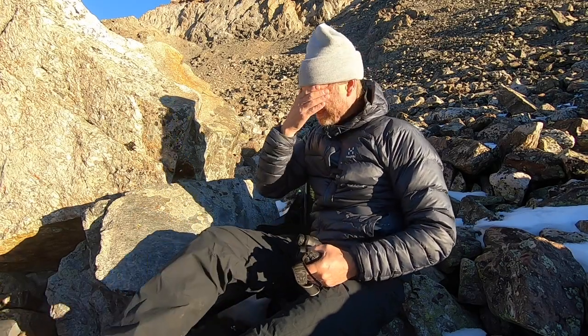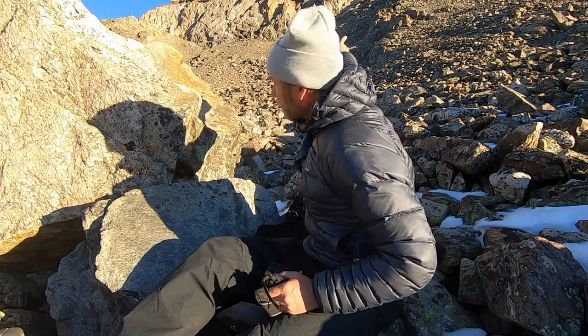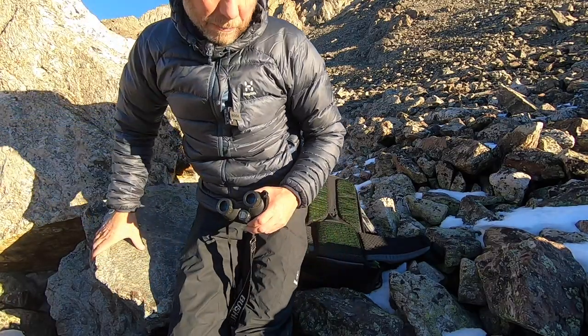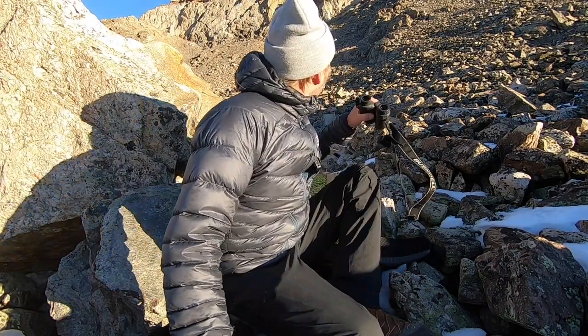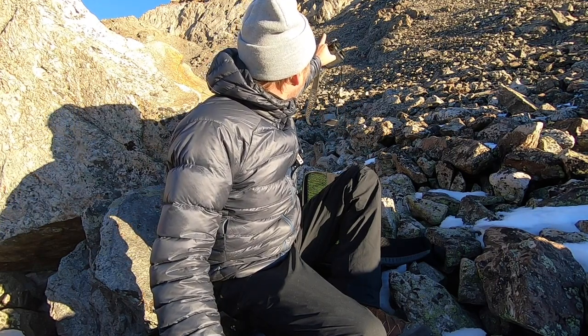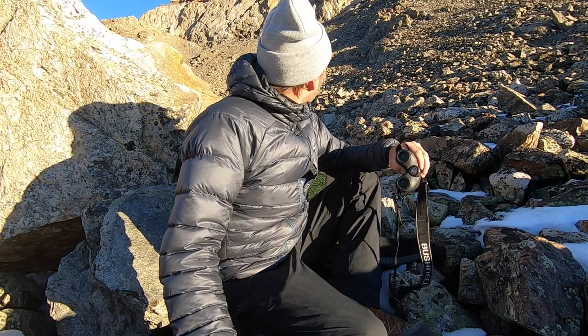Good morning — gorgeous morning up here way up in the alpine. Took a while to find the goats this morning, but I did find them. Good news is they're right up here, right above us. The bad news is there's a pretty gnarly scree pile between myself and them, but not too bad — probably had worse. You're not going to be able to see them on the GoPro, but they're probably a good 800 feet above me. It looks like there are probably one, if not two, billy goats up there, so I'm pretty excited.